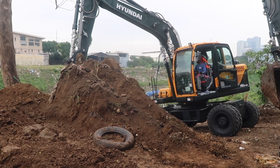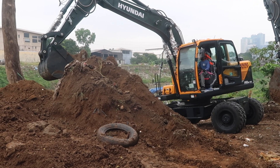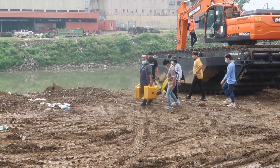Good morning everyone, we are back in Marikina where they're dredging and widening the river. You'll see that so much of the soil has already been removed as part of that. It looks like they're bringing out some equipment here.